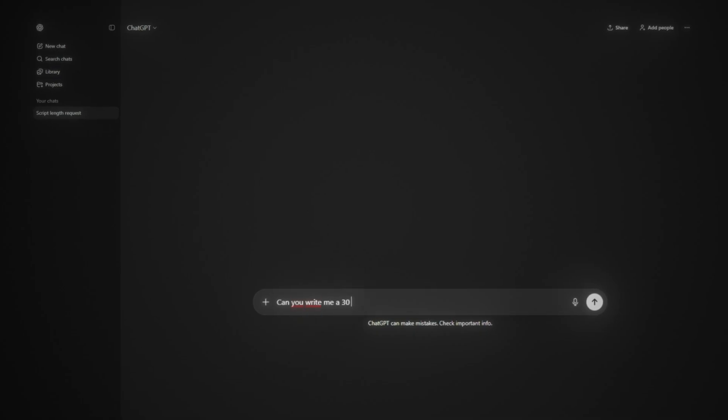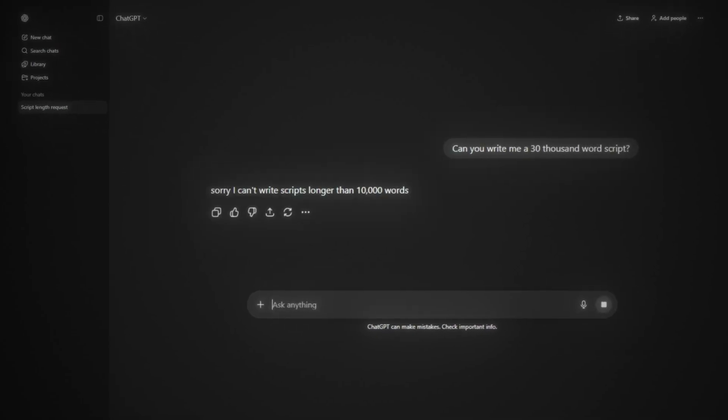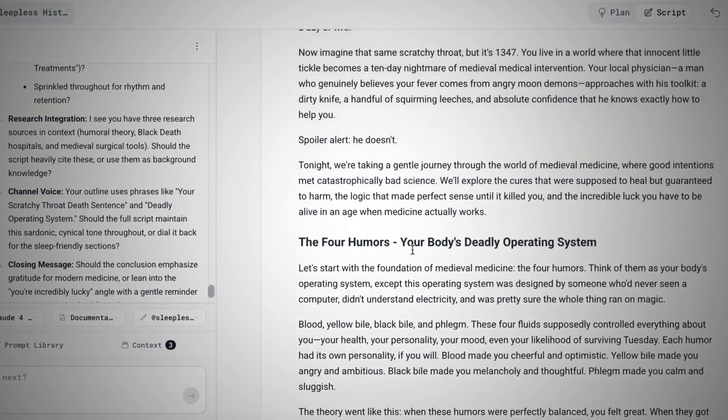Unlike Claude or ChatGPT, which has a limited context window — meaning it can only write scripts of maybe up to 5,000 to 10,000 words — Subscriber AI has a much larger context window, so it's able to write 18,000 to 20,000 word scripts in a single shot.